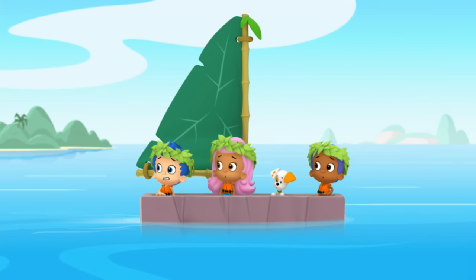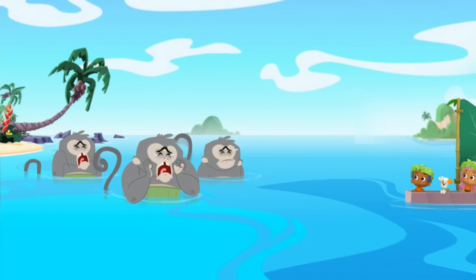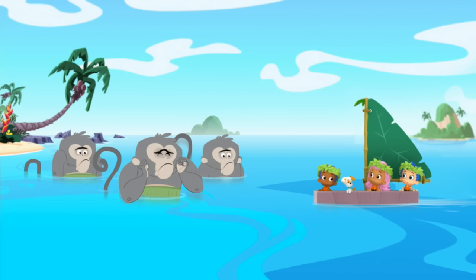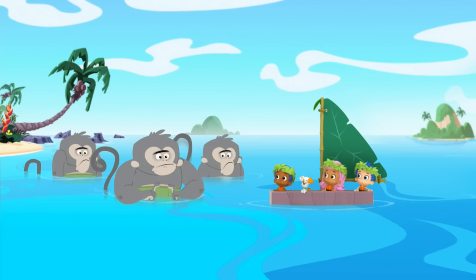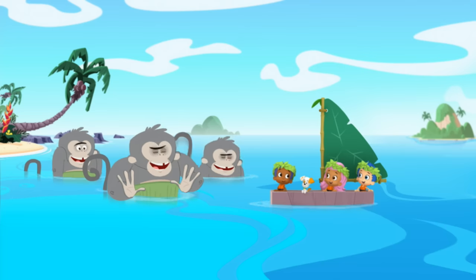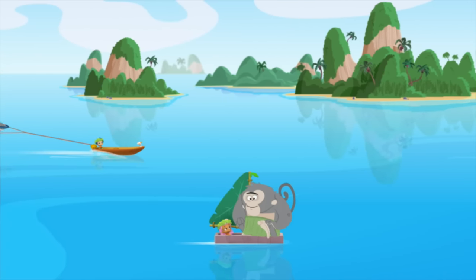I feel kinda bad. Me too! Why are you guys crying? We wanna ride in a boat too! Well then, why didn't you say so? And so, the monkeys and the islanders became good friends.